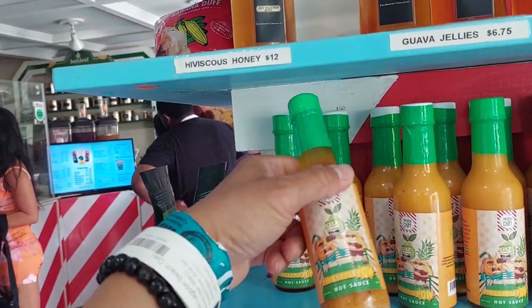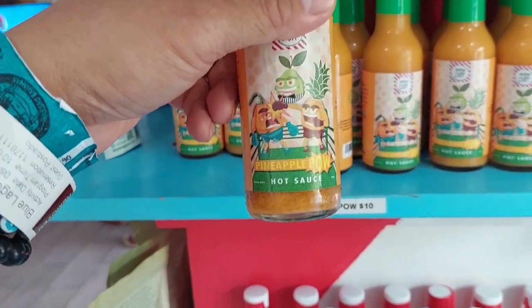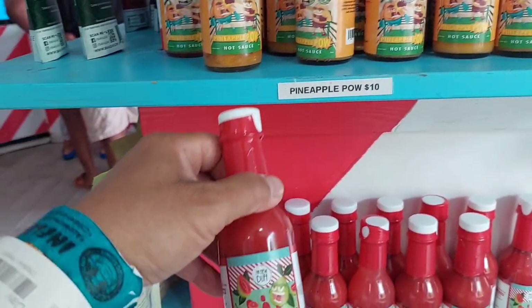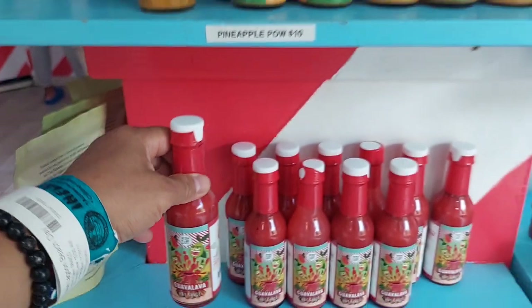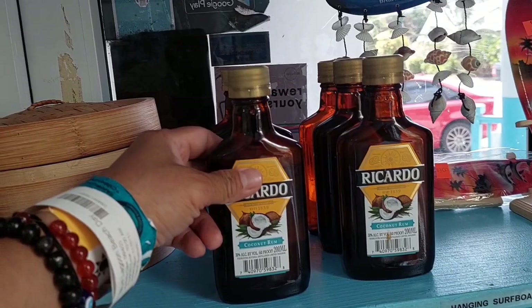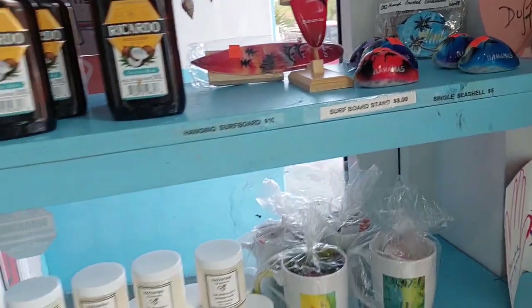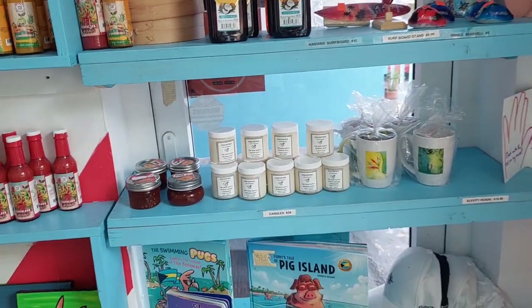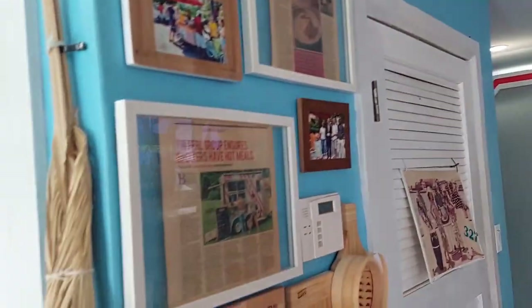This is Bahamian hot sauce, made of pineapple. And they have this guava lava. They've got coconut rum — Ricardo's coconut rum. Iconically Bahamian, this bakery of the New Duff, just along West Bay Street, captures the texture and taste of the original duff.